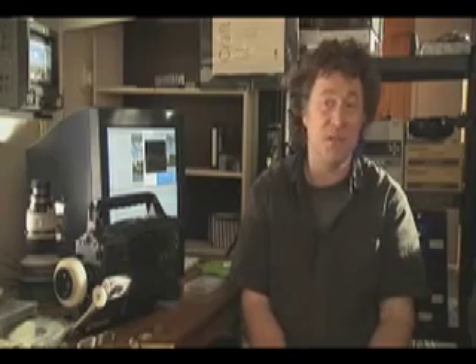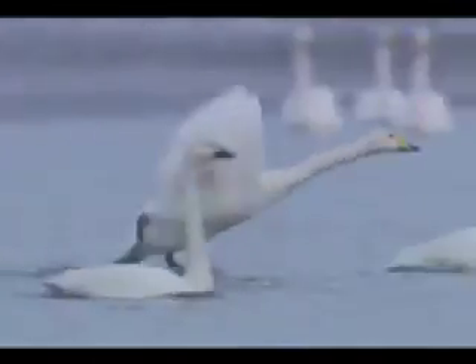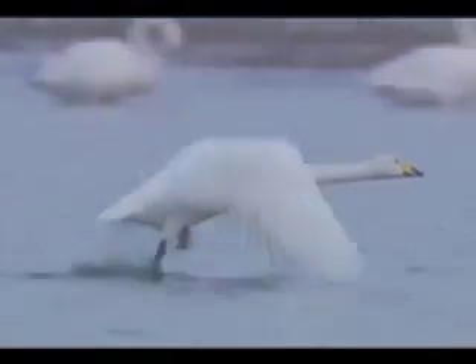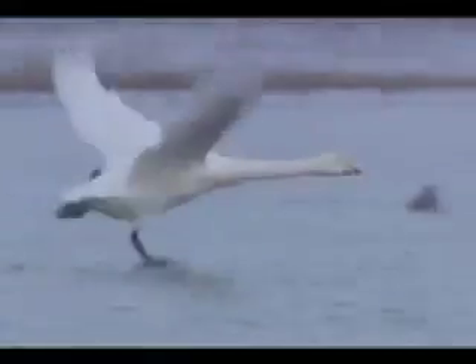Time and again, on the film I made on the Norfolk Broads, I was filming subjects that I just couldn't have filmed on film at all — swans taking off in virtually completely dark conditions. I was using the camera to the very limit and still the pictures look fantastic.